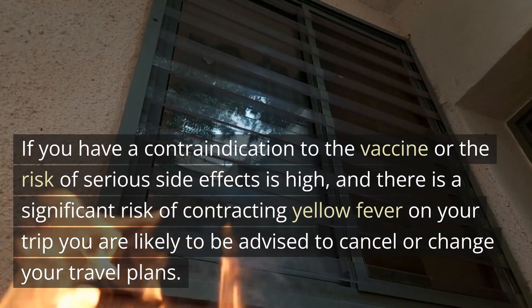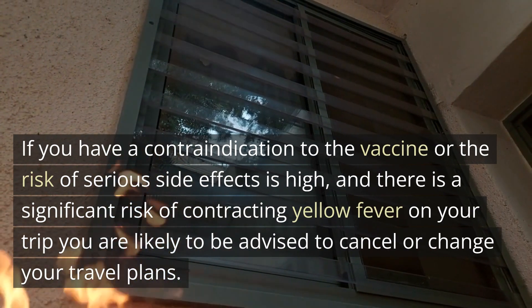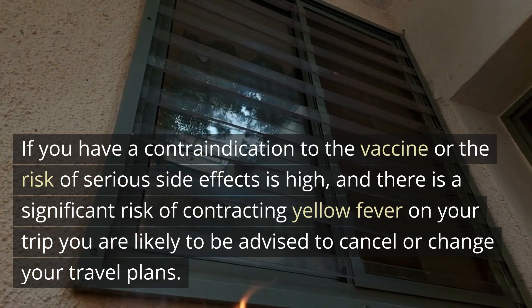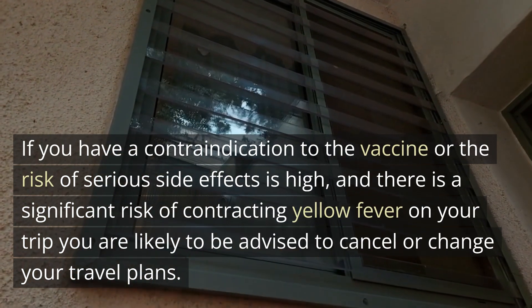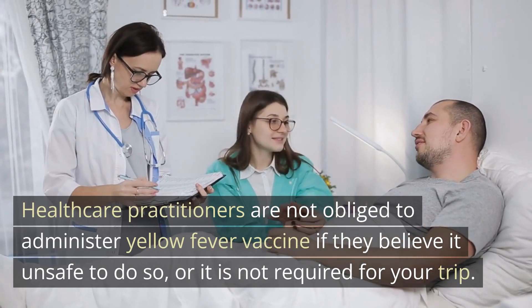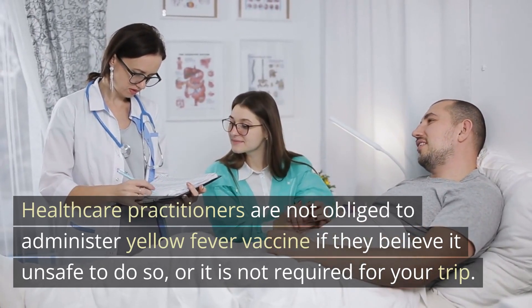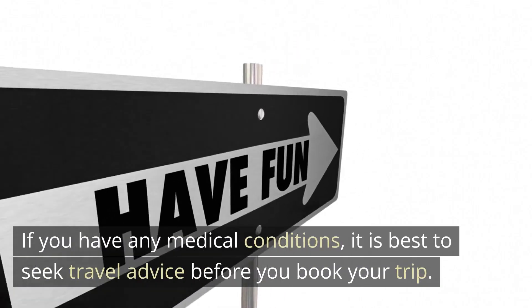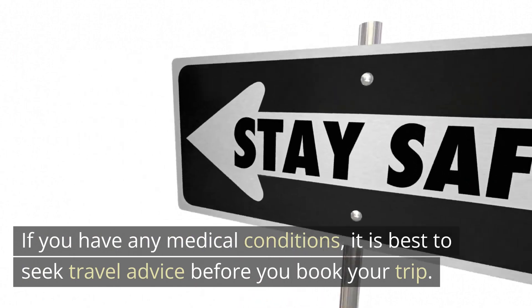If you have a contraindication to the vaccine or the risk of serious side effects is high and there is a significant risk of contracting yellow fever on your trip, you are likely to be advised to cancel or change your travel plans. Healthcare practitioners are not obliged to administer the yellow fever vaccine if they believe it unsafe to do so or if it is not required for your trip. If you have any medical conditions, it is best to seek travel advice before you book your trip.